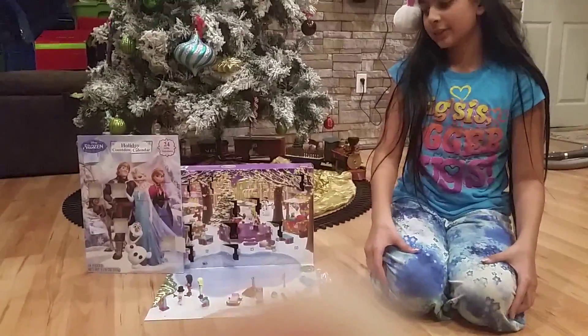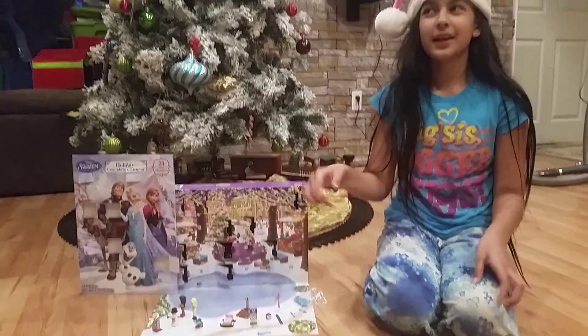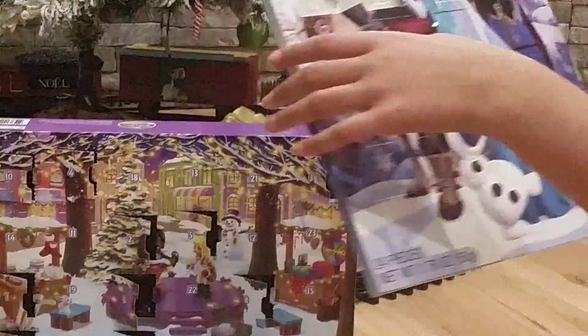Hi everybody, welcome to LEGO advent calendar day — you love it! Okay, so let's start with the chocolate, of course, every day.